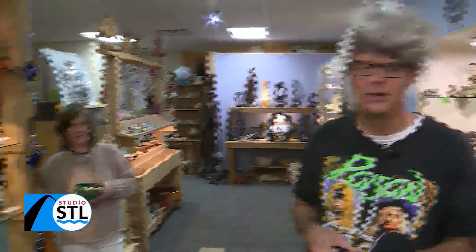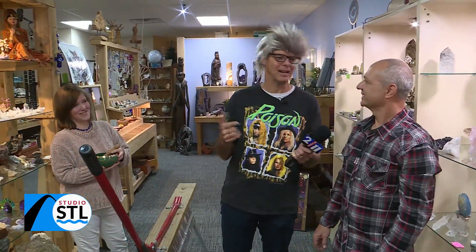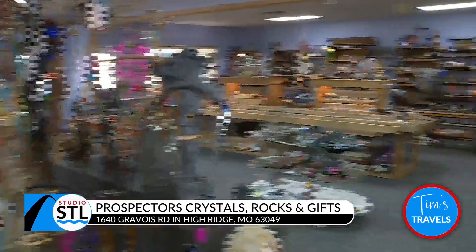We are here at Prospectors Rocks, Crystals and Gift Shop in High Ridge. Daniel and Lisa are joining us this morning — this is the place to be if you want to rock! And they've got plenty of rocks for everybody. Let's talk about the rocks here because they are all shapes, sizes, and kinds. The beauty of it is they come from all over the world — people might not be able to see them every day, but here you can.